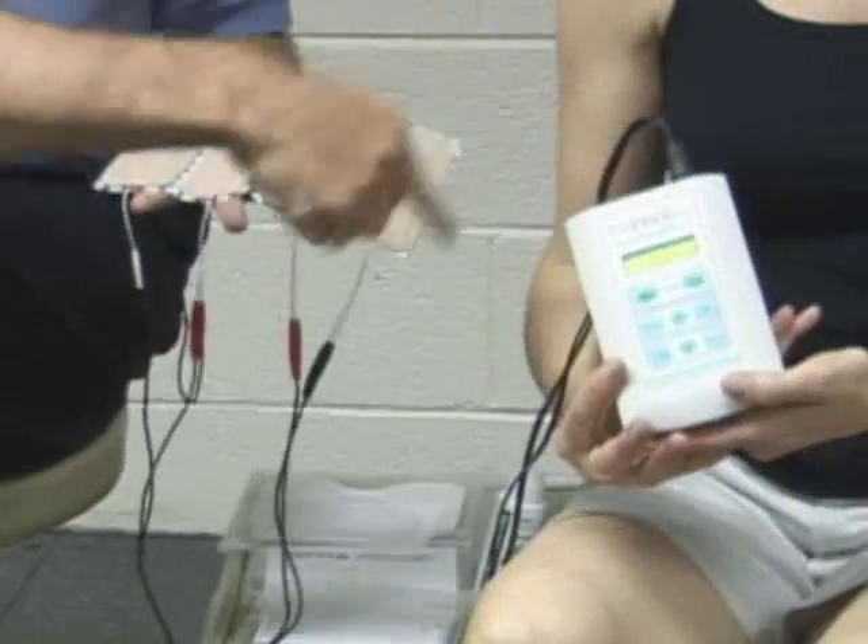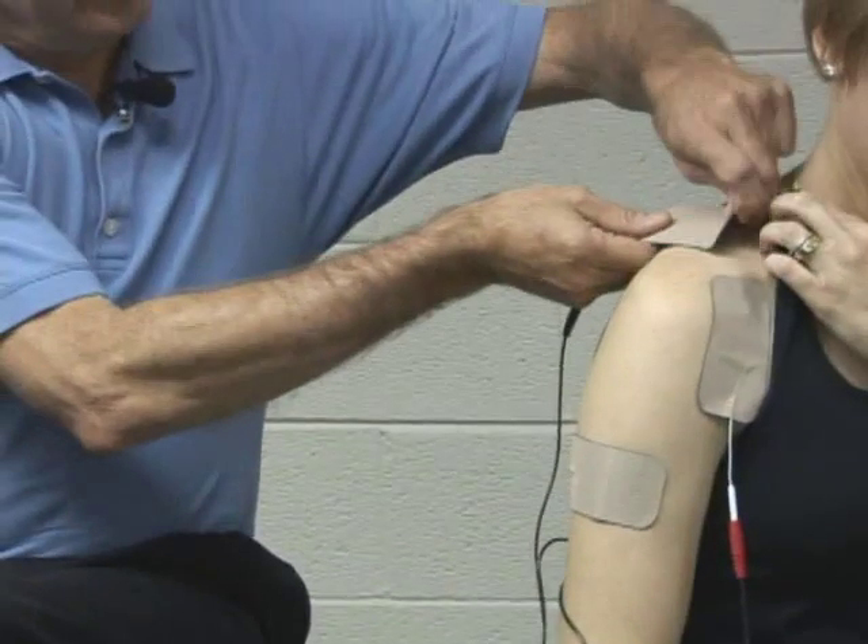You sit down, stand up, you take a treatment. You're going to use interferential. All what interferential is is 8,000 pulses of electricity per second. That's what it feels like — very comfortable.